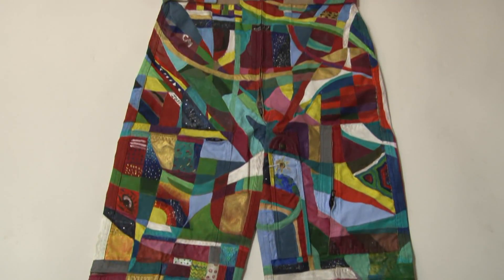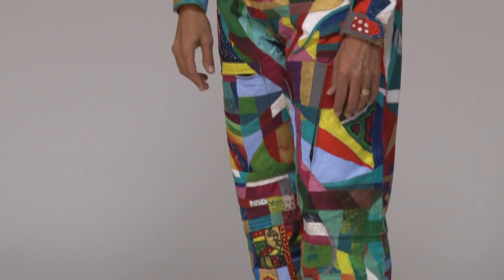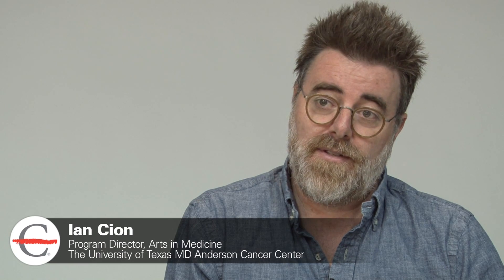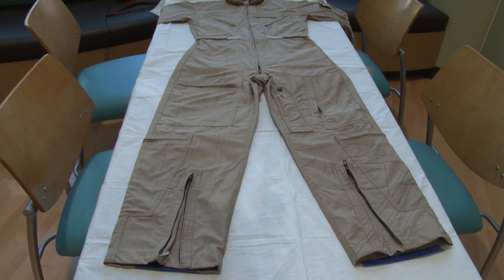The second suit — I proposed the idea of making a suit that we could actually send up to the space station. But to make it work, we needed to make it a flight suit that they could wear inside the station, not a suit that would be used on a spacewalk, but one that would be used inside the station while an astronaut's drifting around in the labs.